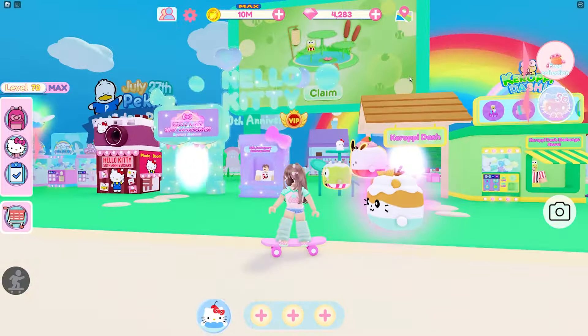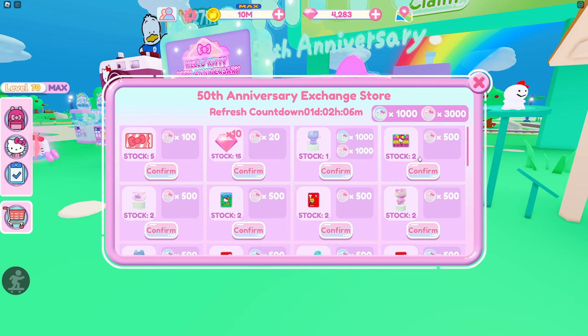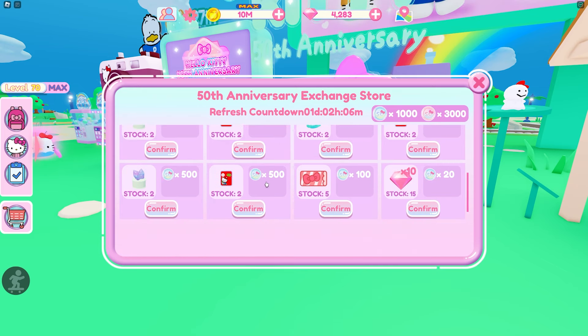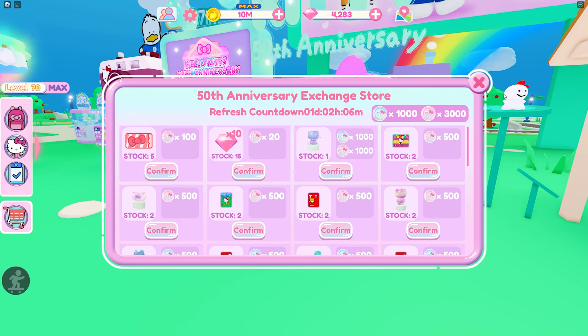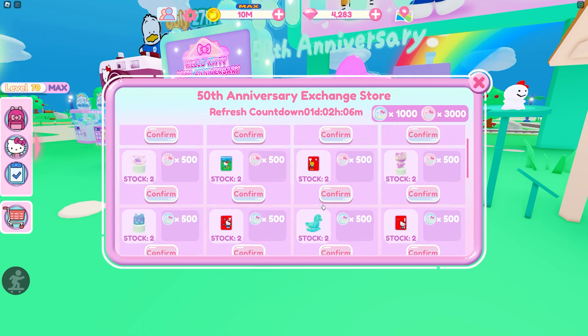Then we have the last one on the end, which is the 50th Anniversary Exchange Store — this one is so helpful. There are two stocks and both of them have five tickets each. So if you get enough of the currencies, you can buy these tickets and get yourself 10 tickets just from this exchange store.